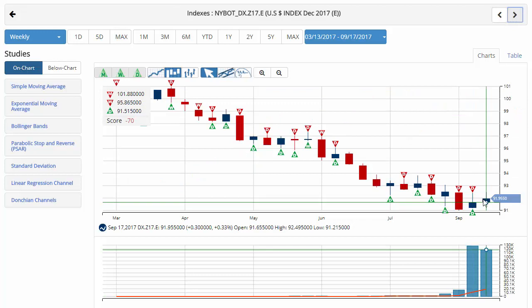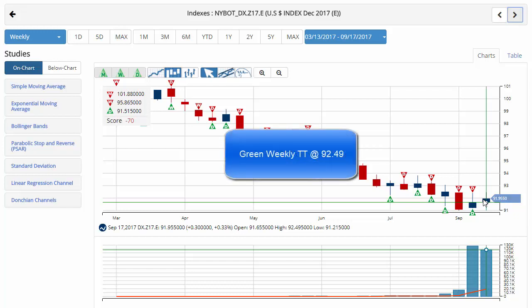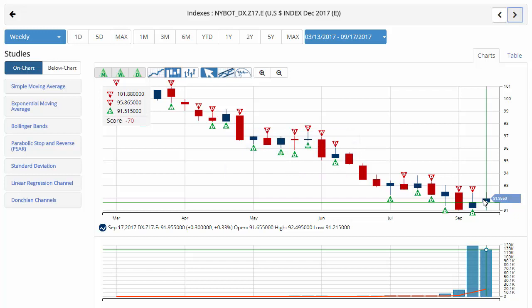The Dollar Index is actually eking out a gain this week, about three-tenths of a percent up on the week. Trading at 91.95 with a chart analysis score of negative 70, indicating that the long-term trend is weakening. However, we still do have a red monthly and red weekly trade triangle indicating that we're still in a short position for the U.S. dollar. Key level to watch would be 92.49. A move above that level would issue a green weekly trade triangle indicating an exit to a sidelines position for the U.S. dollar.